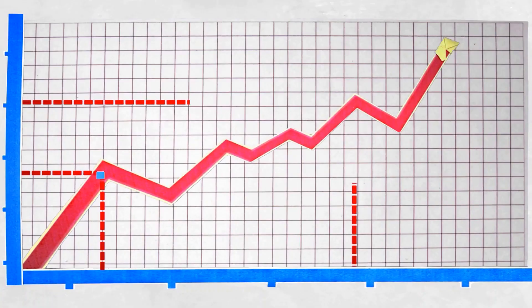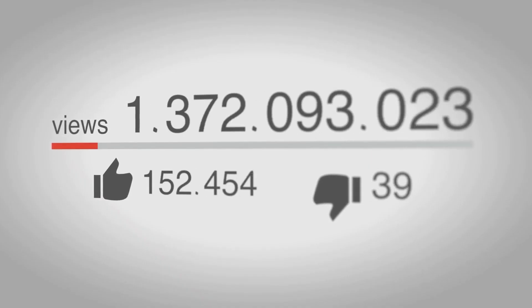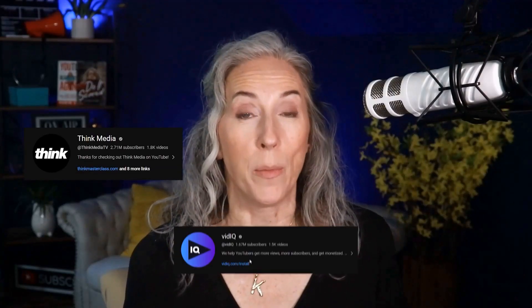If you want to grow on YouTube, it is vitally important that you spend your time and effort doing the things that will grow your channel and move the needle — bringing you the views and subscribers that you want. And if you follow a lot of the big YouTube education channels, you probably already think you know what those things are.